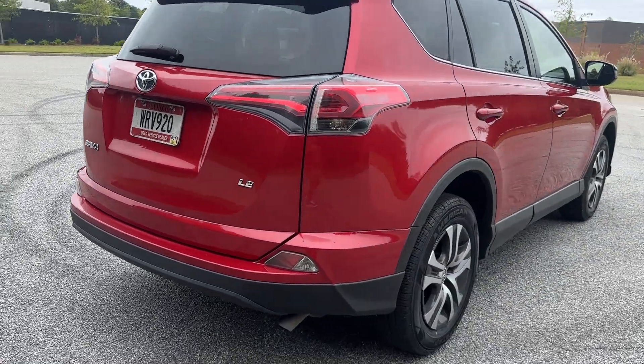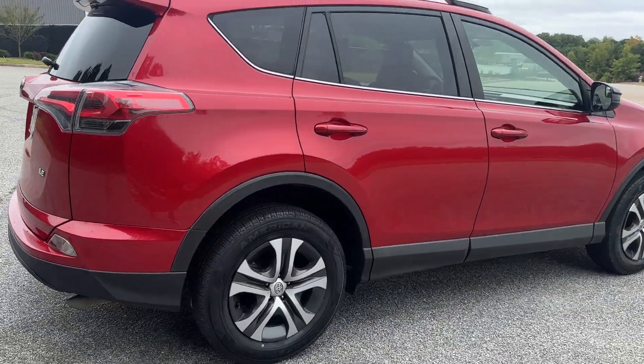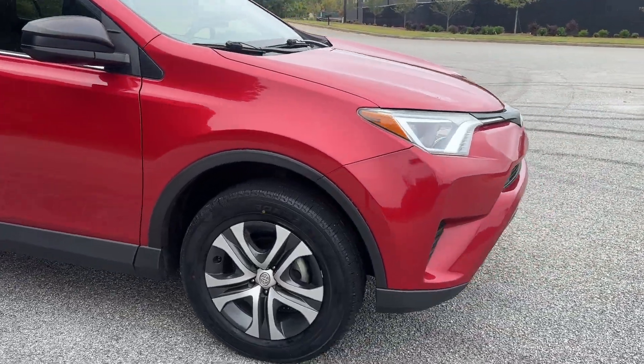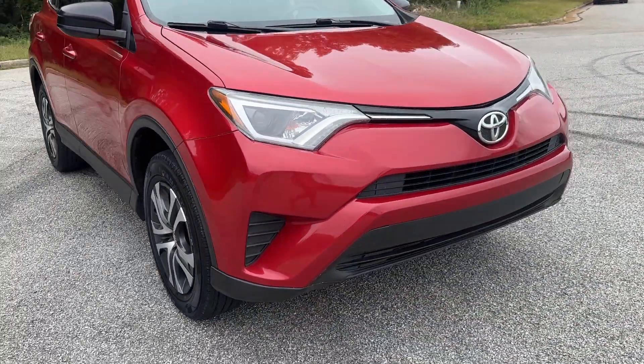It's an LE model. We put four brand-new tires on it, less than five miles on them. It's good to go, super clean. The guy that traded it in was really meticulous.